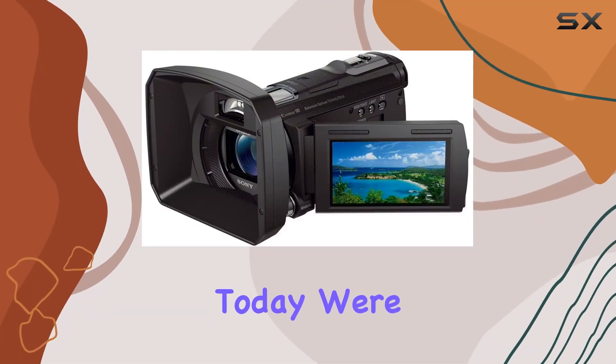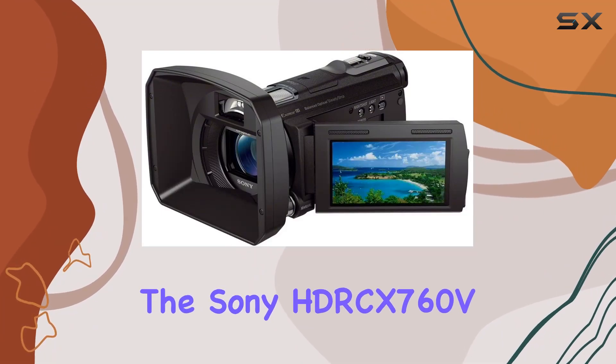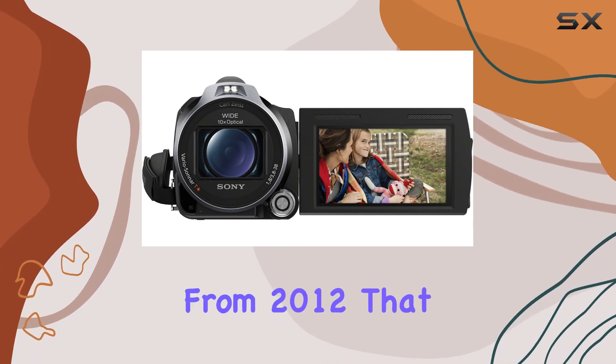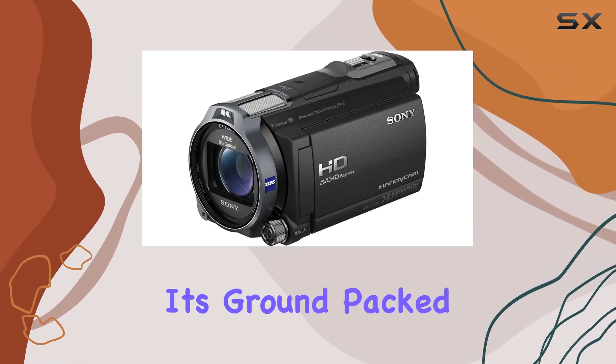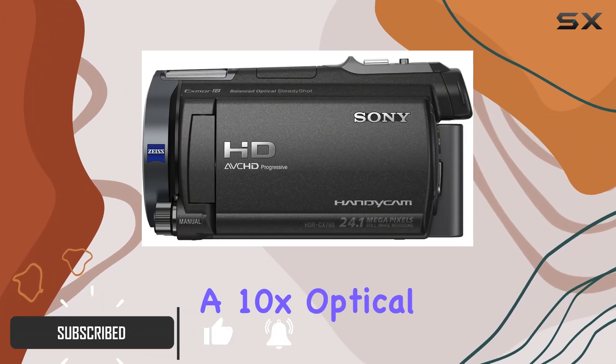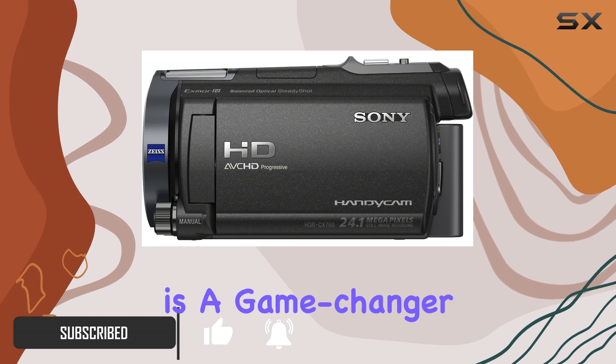Hey everyone, today we're diving into the Sony HDR-CX760V high definition Handycam, a powerhouse from 2012 that still holds its ground. Packed with a 24.1 MP camera and a 10x optical zoom, this camcorder is a game changer for content creators.